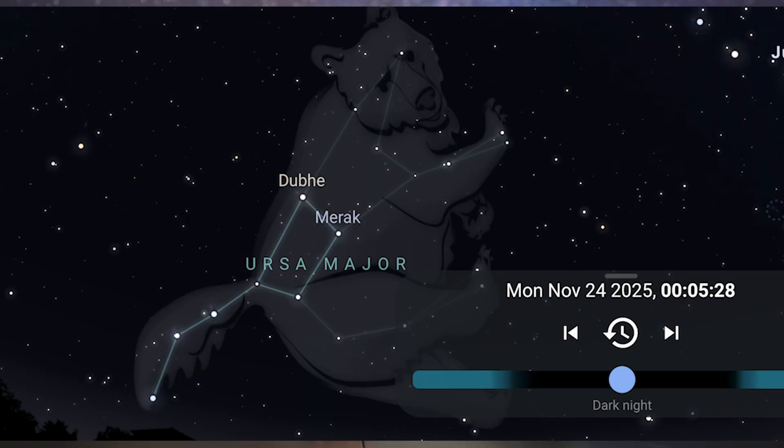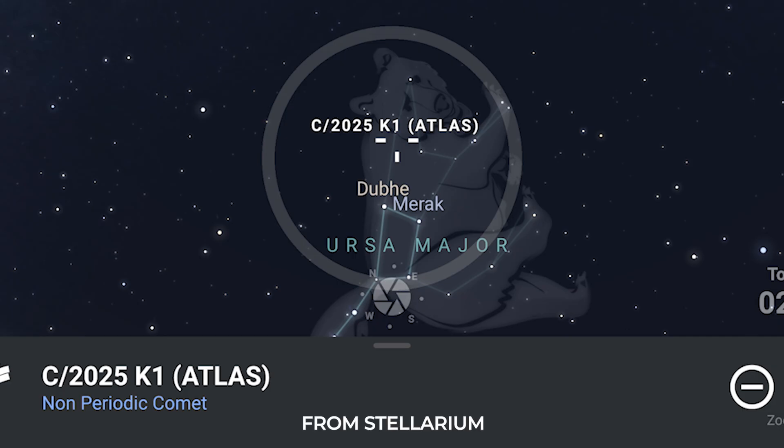Comet K1 Atlas is currently 10th magnitude with a long 20 arc-minute tail. It can be found in Ursa Major at dusk, but it's very low in the sky and hard to see. Wait until about 2 a.m. local time — it'll rise in the northeast and be easier to spot. It's moving fast, but you can find its exact location using the app Stellarium. The moon won't interfere through about mid-December if you're viewing in the early morning hours.